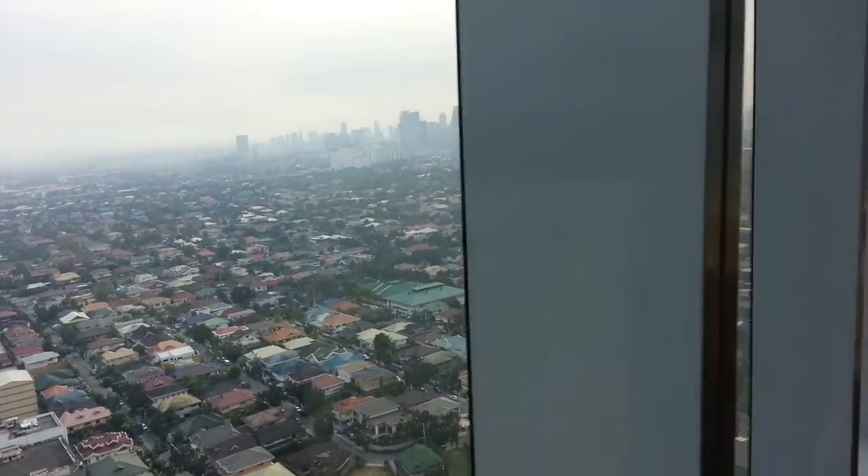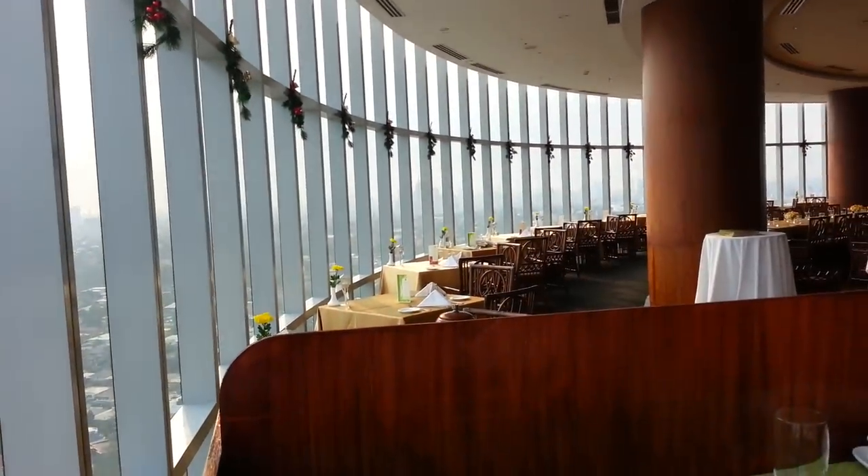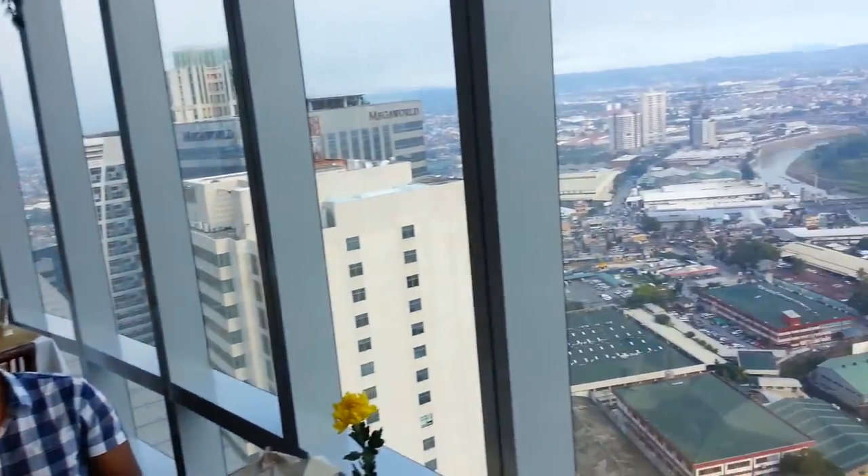Here is the view from the restaurant. It's a revolving restaurant and it actually rotates. Here is the floor and if you look closely, it actually is moving. You can see it moving very slowly. It takes about an hour and a half to rotate 360 degrees, but it is a rotating restaurant, and I have never been in one before.